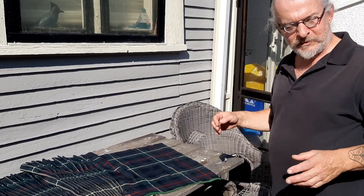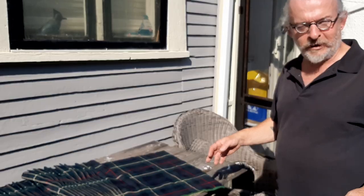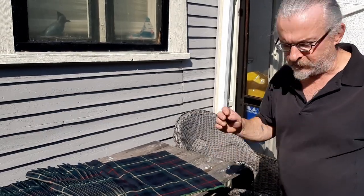Clothes moths — I talk about them on my website — they can really mess up your life if you've got a lot of wool in the house, wool and silk and stuff like that.